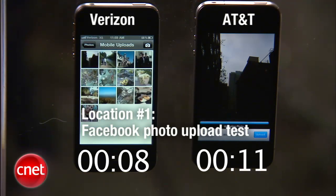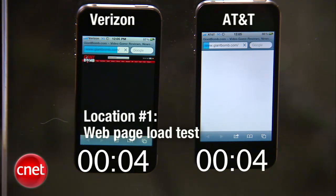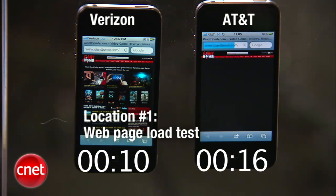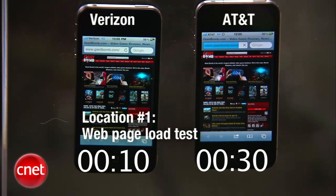The Verizon iPhone is done with the Facebook photo upload. Now the AT&T is done as well. On to our fourth and final test — loading a website. We're going to use giantbomb.com, which is a site that CNET Labs uses when they test browser load times. The Verizon iPhone finished first. Still looking at the AT&T — it has loaded the banner, but there come the rest of the photos. The AT&T iPhone has full bars right now too, but it is just taking a little longer. And now the AT&T is done.